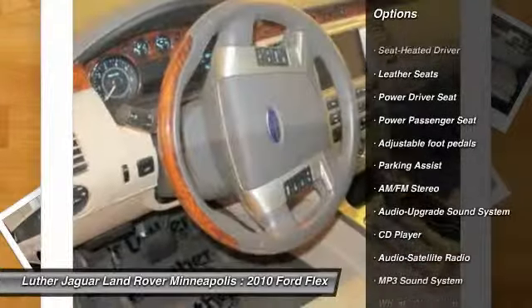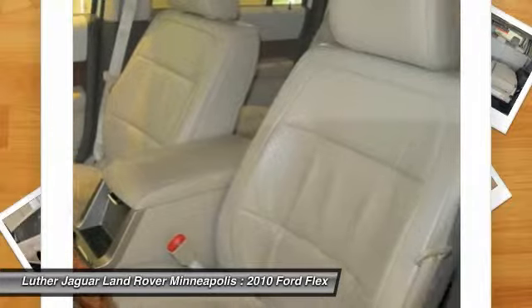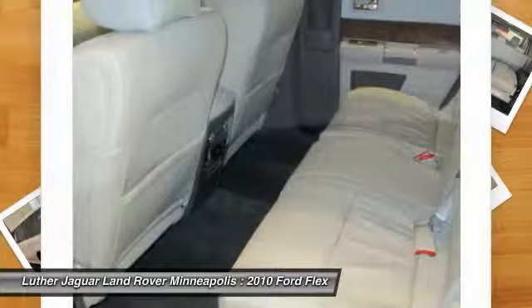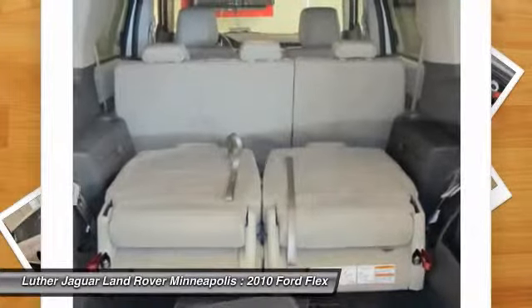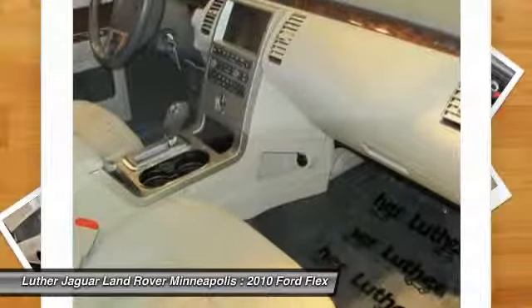navigation system, all-wheel drive, anti-lock braking system, traction control, home link garage door opener, front air conditioning, Bluetooth wireless data link for hands-free phone, power steering, aluminum wheels.